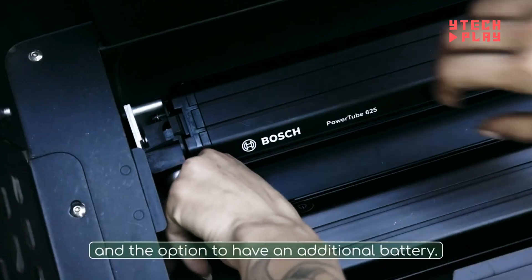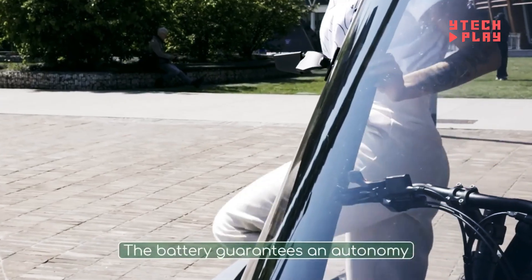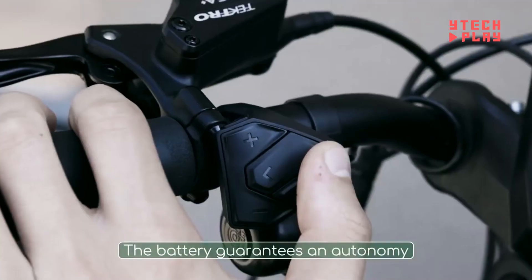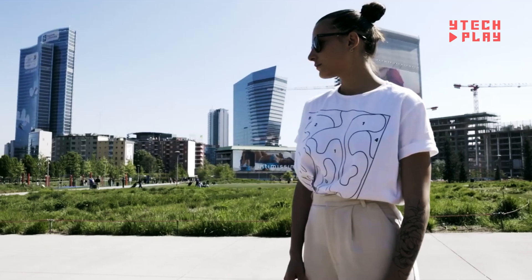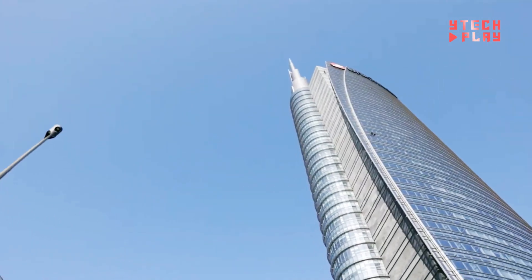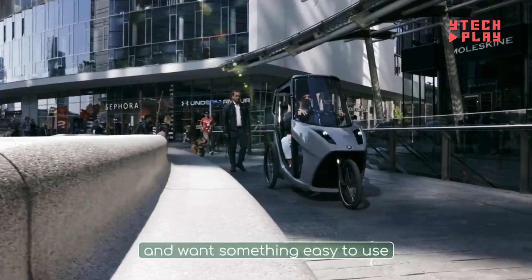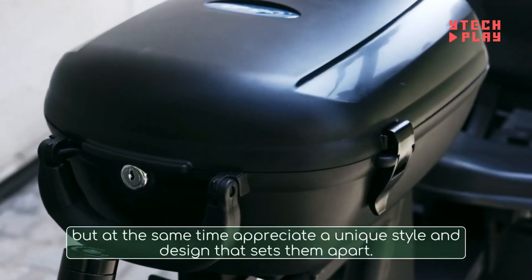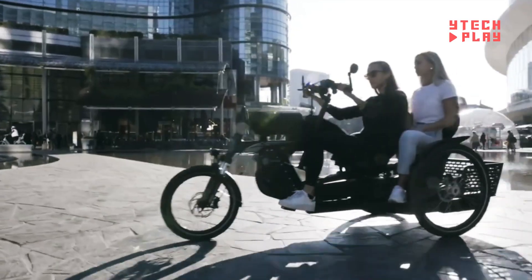Depending on how much you're carrying and the level of motor support, it can travel between 25 and 87 miles on a single charge. Safety and comfort are top priorities: it features hydraulic disc brakes for solid stopping power, suspension for a smoother ride, and bright LED lights for visibility. With the E-Trike, you're not just getting around — you're doing it in style and with a clear conscience.